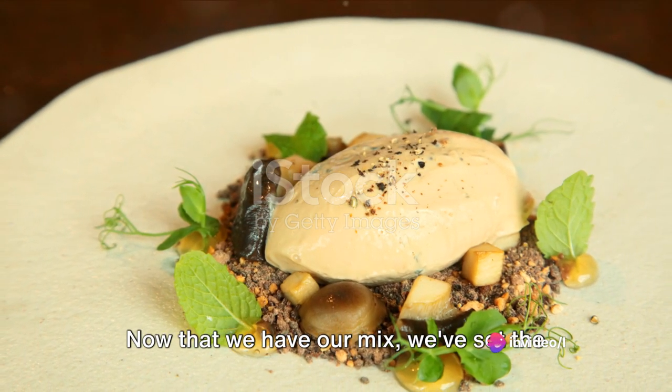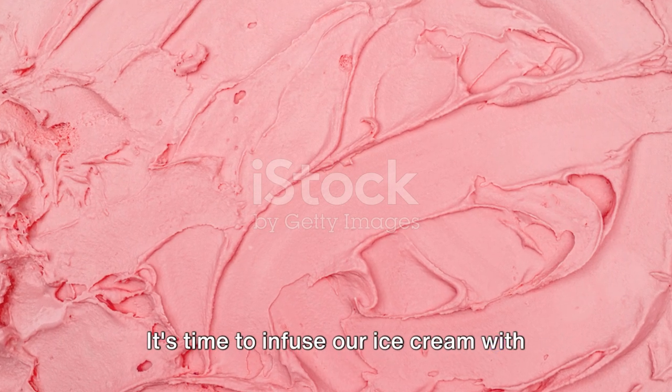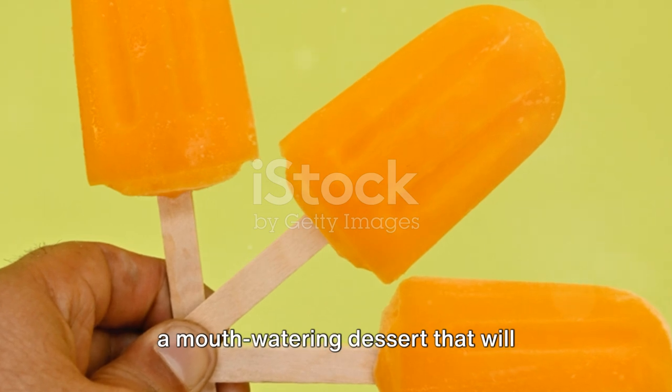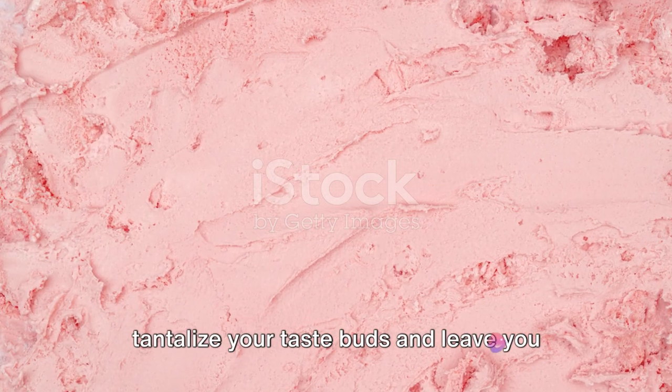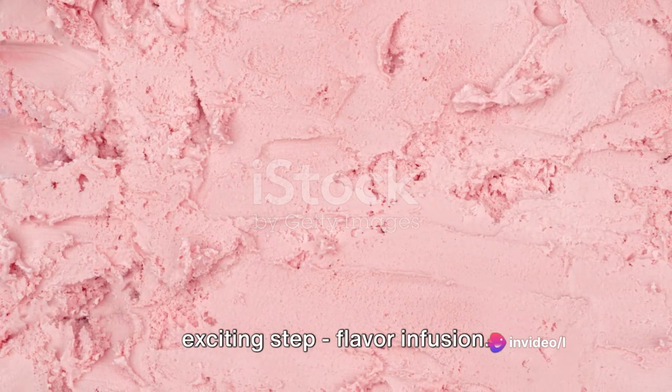Now that we have our mix, we've set the stage for the real fun to begin. It's time to infuse our ice cream with flavor, to transform this simple mix into a mouth-watering dessert that will tantalize your taste buds and leave you craving for more. With our mix ready, we move on to the next exciting step: flavor infusion.